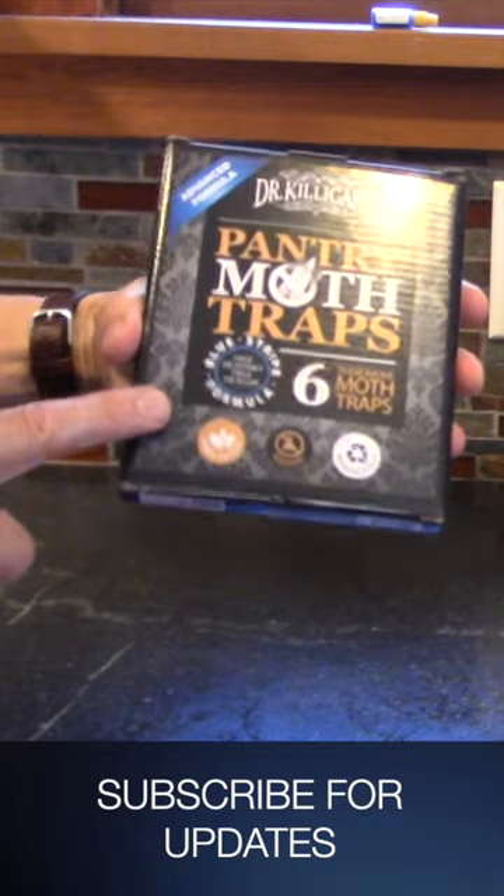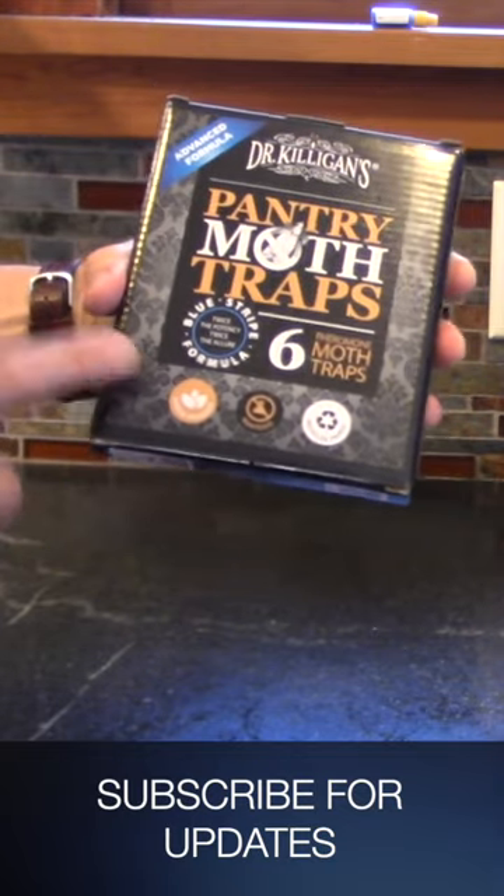Once that's done, you need to suck up all the adults that you can and kill them any way you can, and then get some pantry moth traps to try and trap them and reduce their population.